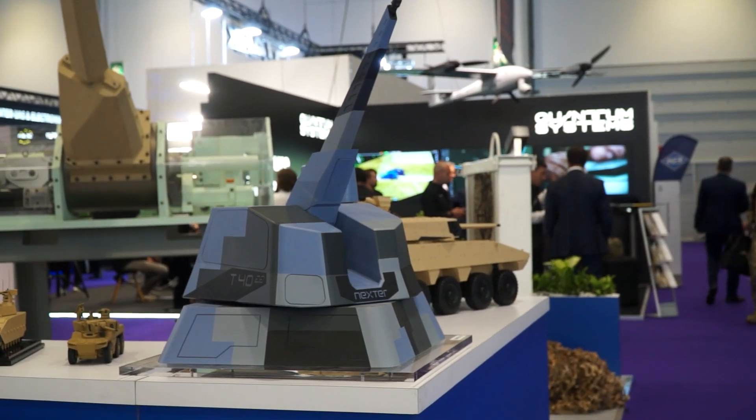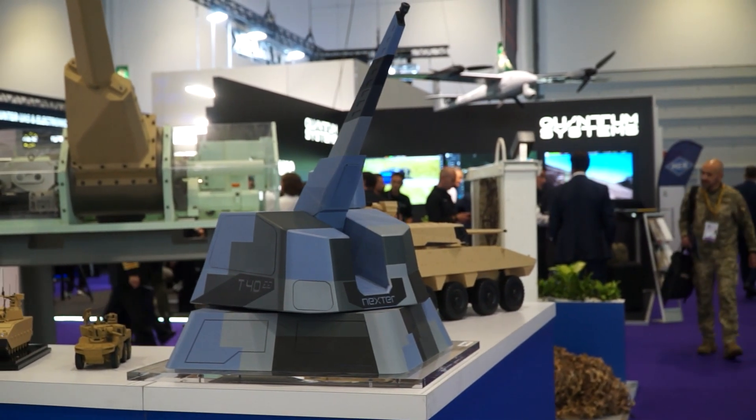My name is Heather Beebe, I'm the Managing Director of CTA International, based in Bourges in France. So CTA International, this time at DSEI, is really positioning the next step in our journey.